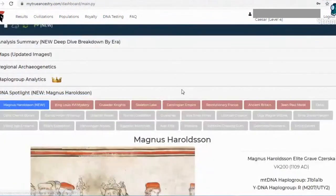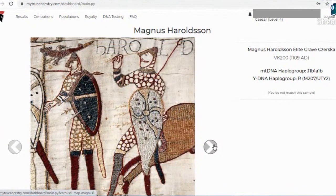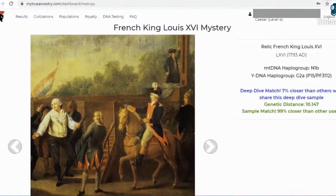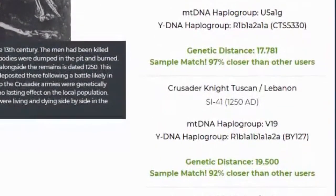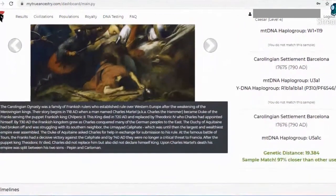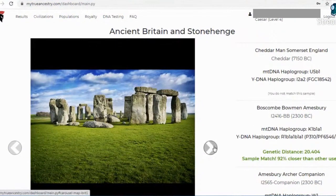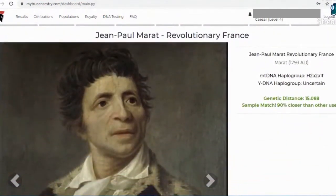Next we have the DNA spotlight tab, where they highlight interesting samples that they match you with. If you share ancestry or direct DNA markers with these spotlights, they mark them in green with added info. Here's the last crowned Anglo-Saxon king of England. Here's the French King Louis XVI mystery sample, which I match. Here are samples from the 7th Crusade, of which I match a few knights. This one is from Skeleton Lake — I match a few of these as well. The Carolingian Empire matches, Revolutionary France, here's my match from Ancient Britain and Stonehenge, and there are a handful of samples — I match the bowman. Lastly, I also match this fellow from Revolutionary France.